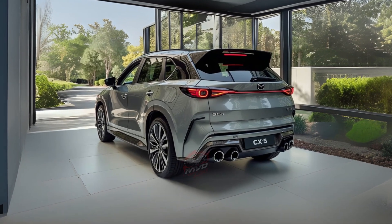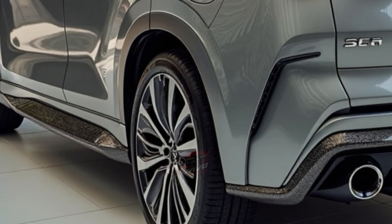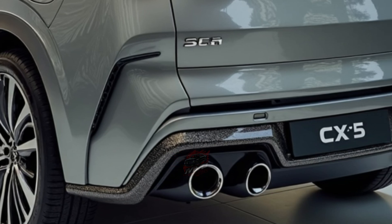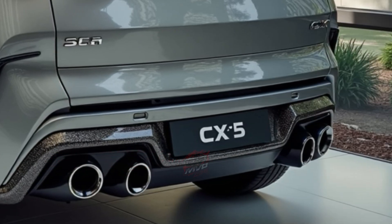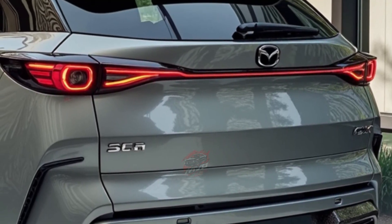The front of the vehicle introduces a bold and refined appearance. Slim headlights and a wide front grille give the CX-5 a confident modern look. This design continues Mazda's approach to blending beauty and practicality, creating vehicles that feel premium while remaining easy to live with on a daily basis.